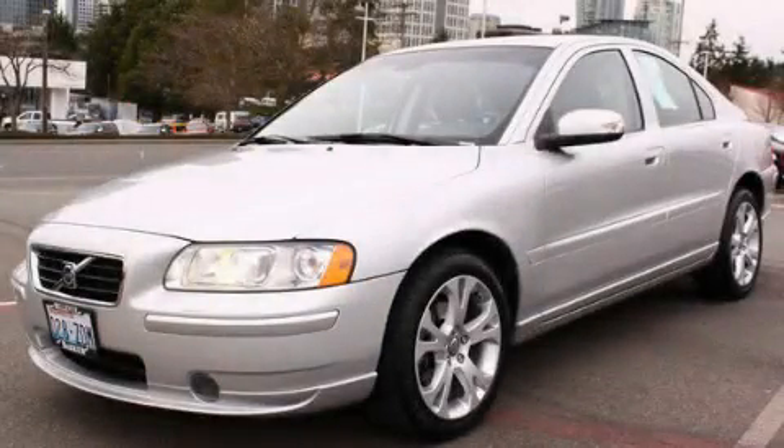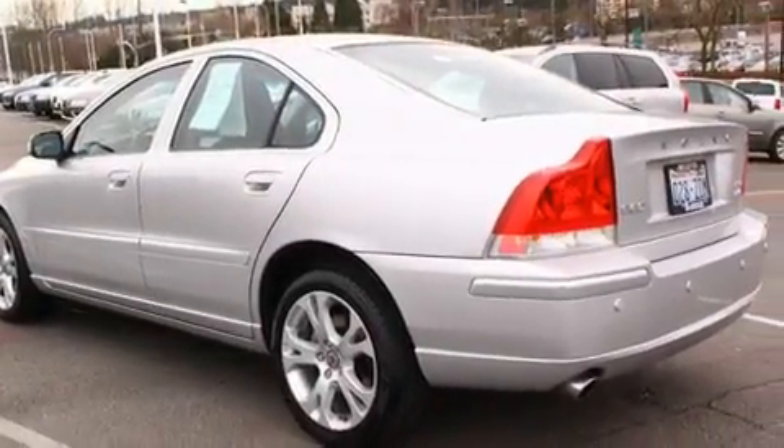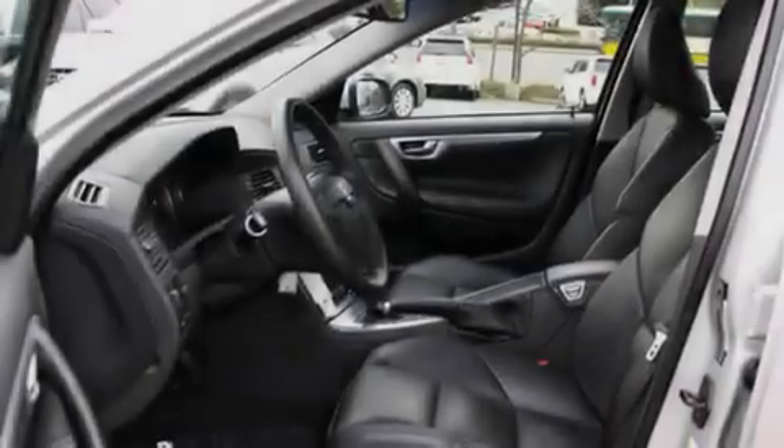This is a certified pre-owned 2009 Volvo S60. It has a 2.5-liter, five-cylinder engine, an automatic transmission, and four-wheel drive.